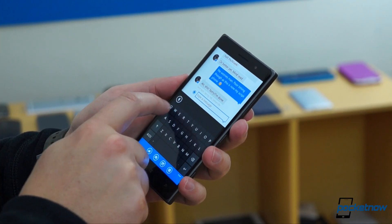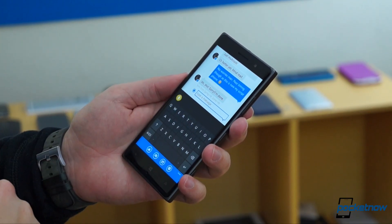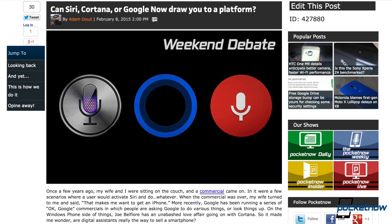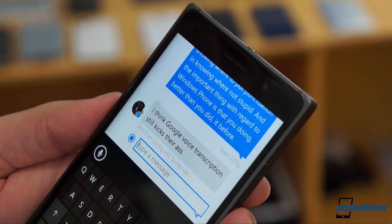Number one: new voice command input. For literally years, Google and Apple have eaten Microsoft's lunch in voice dictation, which a lot of people use. So this improvement could be huge.